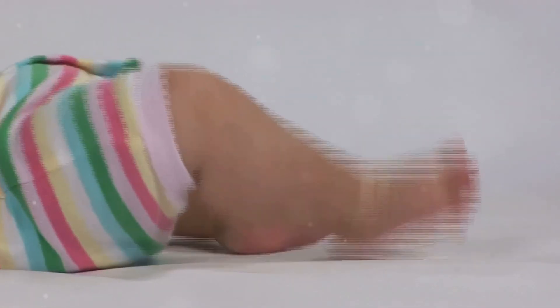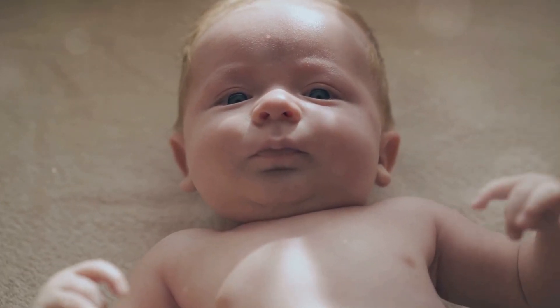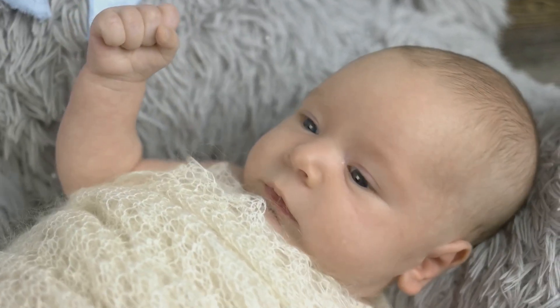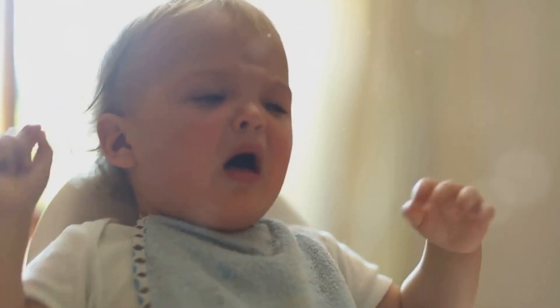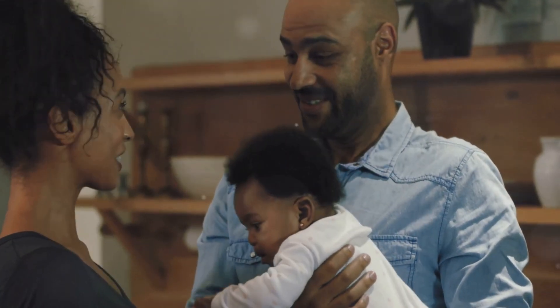Babies also use body language to communicate long before they can talk, and these movements are rich in meaning. Kicking can indicate excitement or energy. Fist clenching might signal tension, hunger, or stress. And arching the back could mean discomfort or overstimulation. Recognizing these signals can help you respond faster and more effectively.